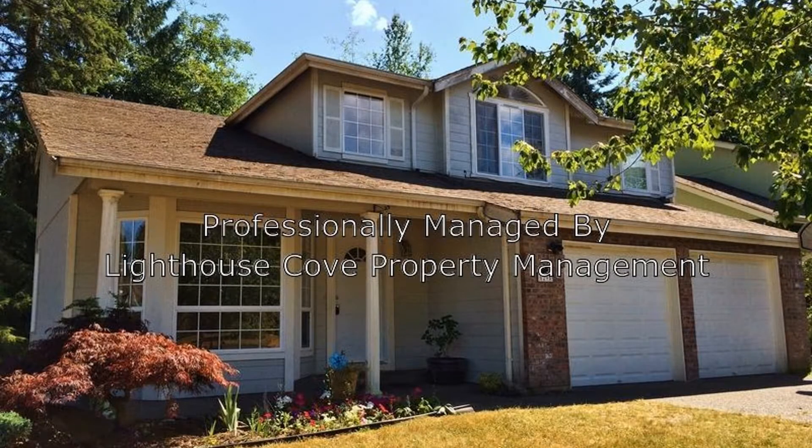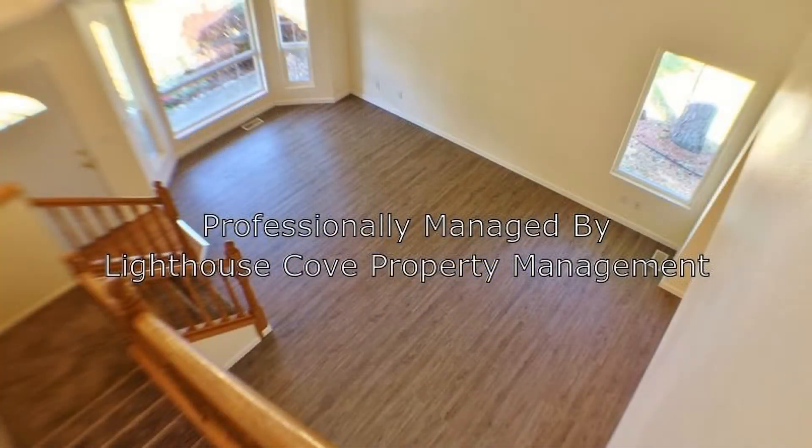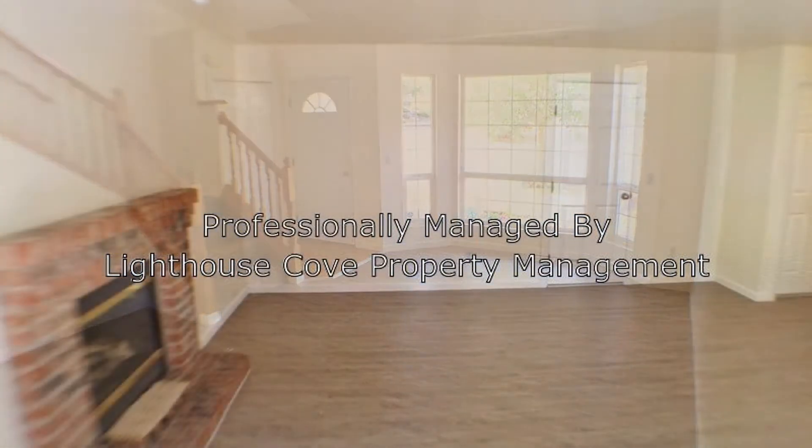This remodeled two-story property could be what you're looking for. It features 2,000 square feet of living space, tall ceilings, and a wooden doweled staircase.